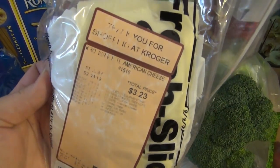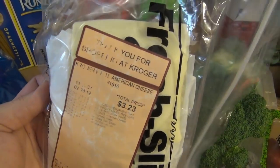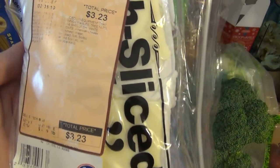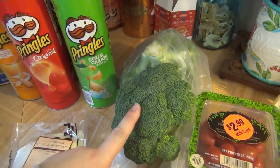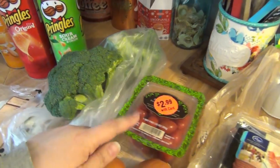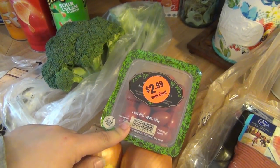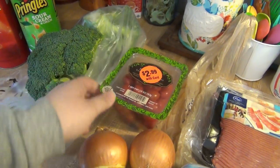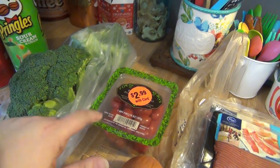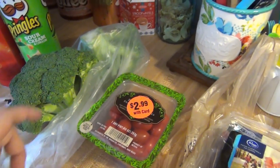Got some white American from the deli for our chicken cheesesteaks. It was $5.99 a pound and I just got about half a pound of it. Broccoli was $0.99 a pound — got two heads. Some little snacking grape tomatoes were $2.99. I wanted more, but I don't like paying $3 for tomatoes, so hopefully I can find some more cheaper somewhere else later.